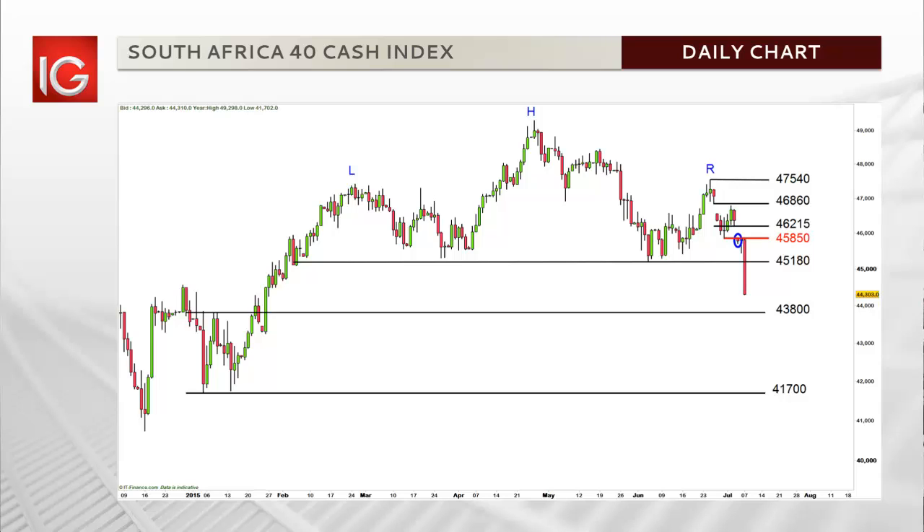Further downside targets are now considered at 43,800, which if broken could imply a further weakness to 41,700.